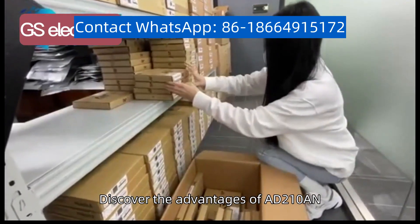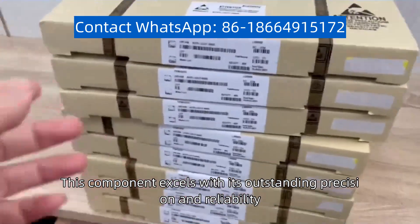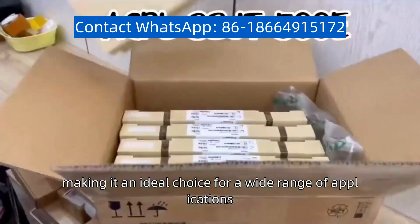Discover the advantages of AD210AN. This component excels with its outstanding precision and reliability, making it an ideal choice for a wide range of applications.